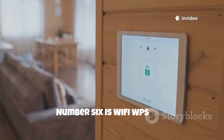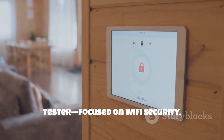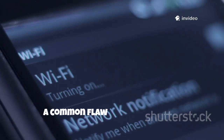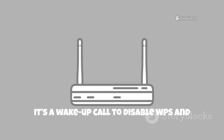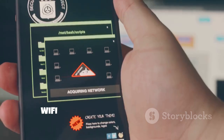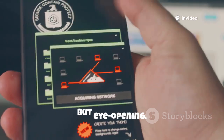Number six is Wi-Fi WPS WPA Tester, focused on Wi-Fi security. It checks if your router's WPS feature is vulnerable to pin-based attacks, a common flaw in older routers. If it succeeds, it's a wake-up call to disable WPS and update your firmware. Use it only on your own network — it's a practical lesson in wireless security. Wi-Fi WPS WPA Tester is specialized but eye-opening.